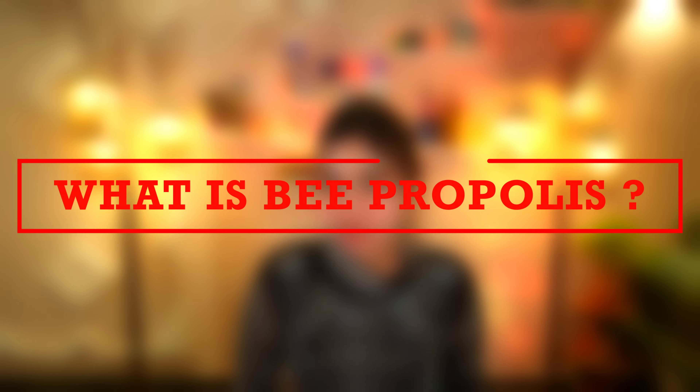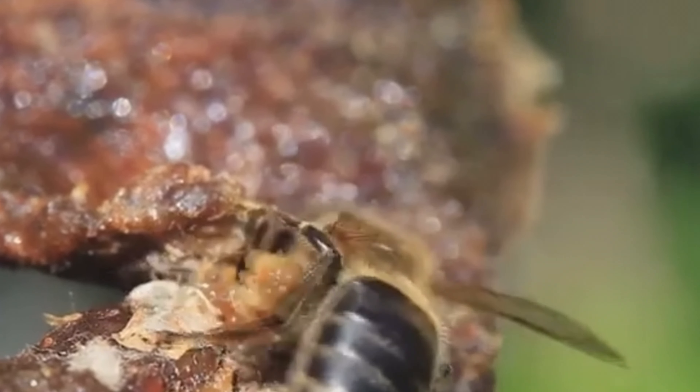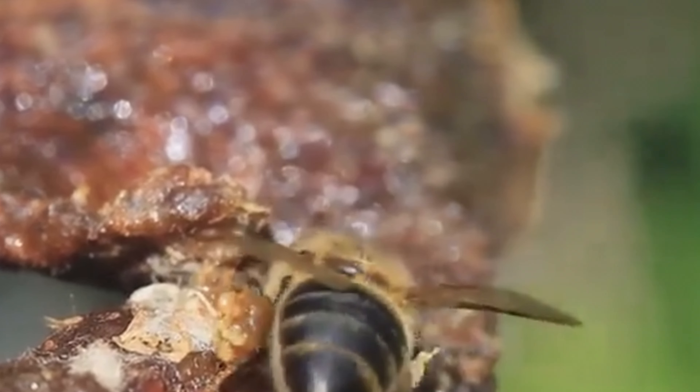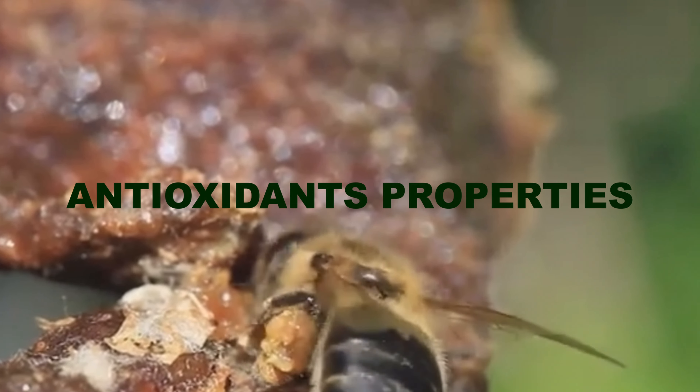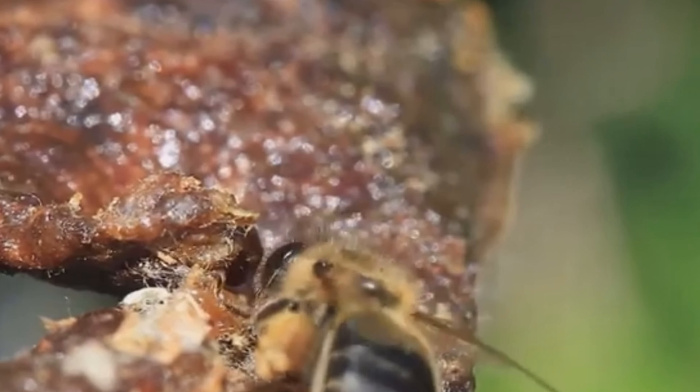What is bee propolis? Bee propolis is said to contain over 300 active compounds — from antioxidants such as ferulic acid and flavonoids, vitamin C and E, to zinc. Since it has great antioxidant properties, it can help decrease inflammation, work as an anti-aging agent, and keep the skin looking youthful, firm, and healthy.